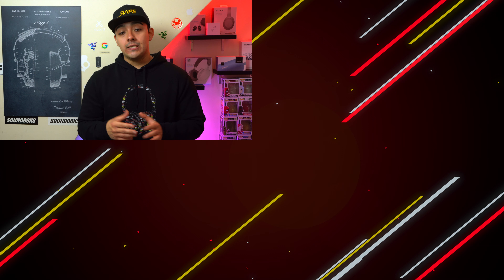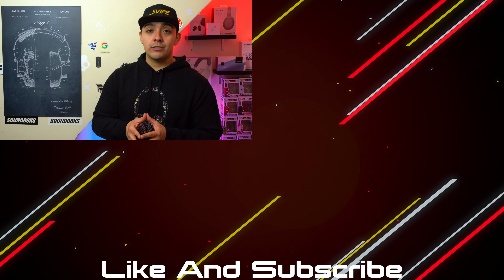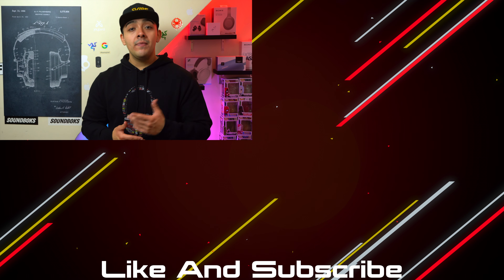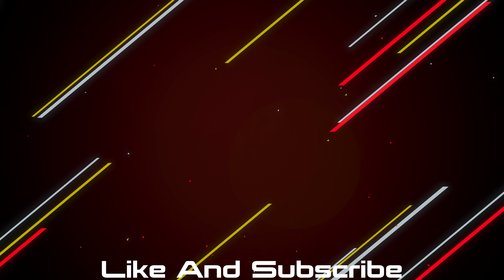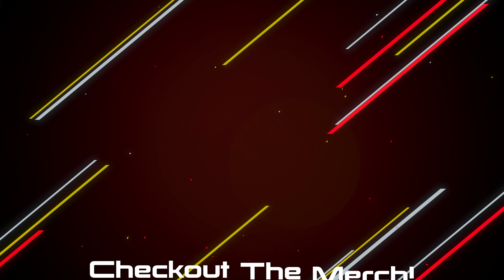Those are the main things I found interesting from JBL's announcements so far at CES 2023, along with my initial thoughts. As more companies continue to announce new products at CES 2023, I'll let you know and share my quick thoughts with you.